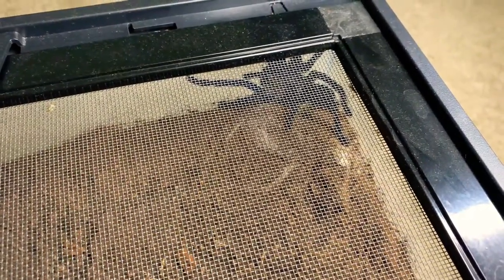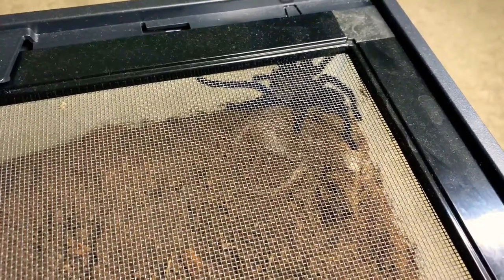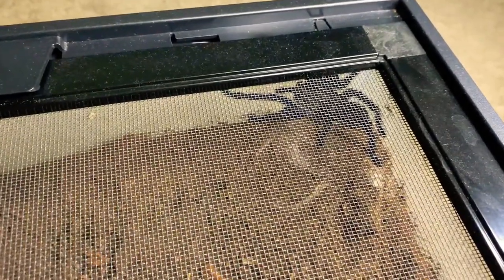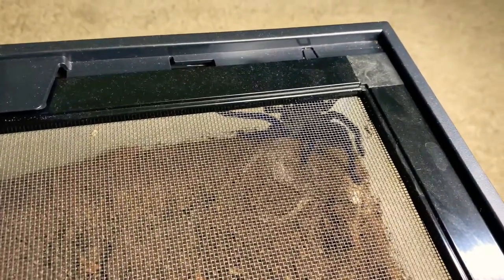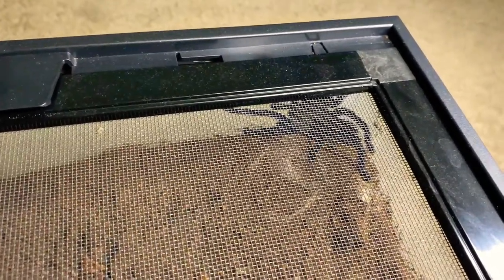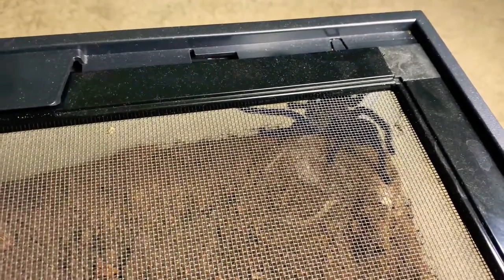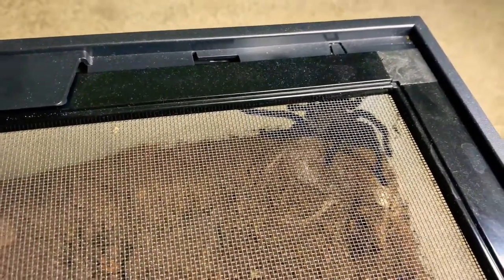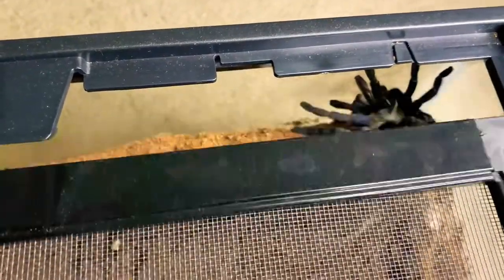Hey guys, welcome back to Raven and God Roth's Tarantulas. We actually have the appearance of my cobalt blue - she is not hiding today. I took a couple of pictures and I'm going to try feeding her while she's out. It's been a while since we've had a feeding video, but some of these guys have been in pre-molt or not interested, and then I was sick. We will be changing that this week, starting off with the appearance of my cobalt blue. Let's just hope we don't have an escape.